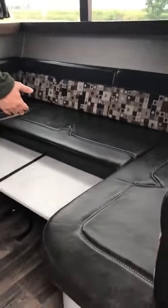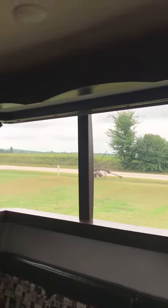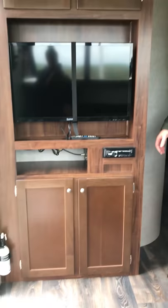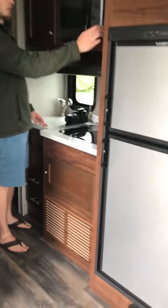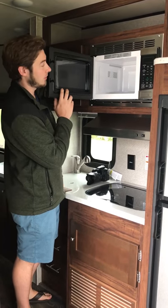We have a beautiful U-shaped couch here with a table that comes up. Got our 32-inch TV right here. Got a little mini microwave — you can fit some pizza rolls or something in there.